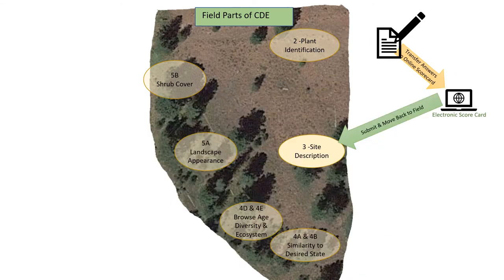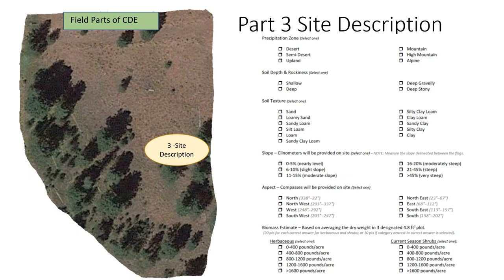They're going to go back to the field and go to site description. There are some variations in how we're doing site description this year because we can't dig soil holes, but we're using the electronic methods that myself or other range professionals would use in the field. Part three is site description — we need to know the precipitation, soil depth and texture, the slope and aspect, and the biomass.